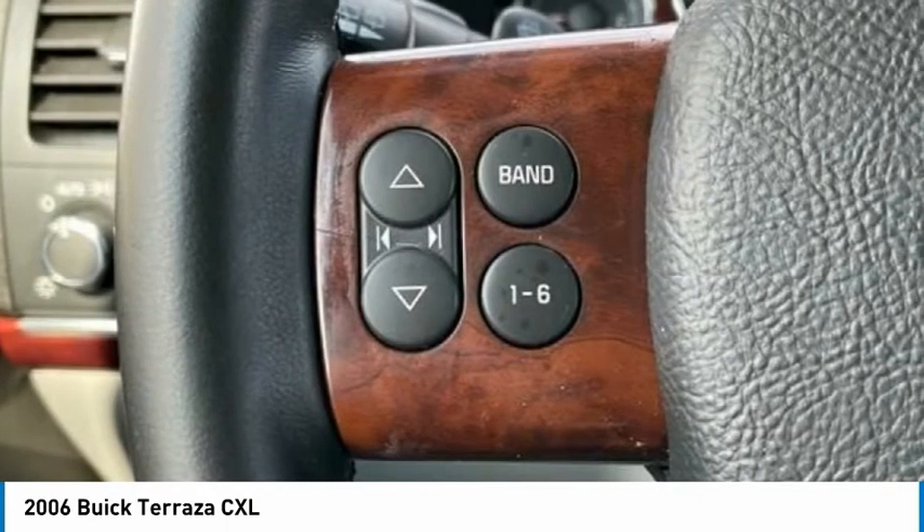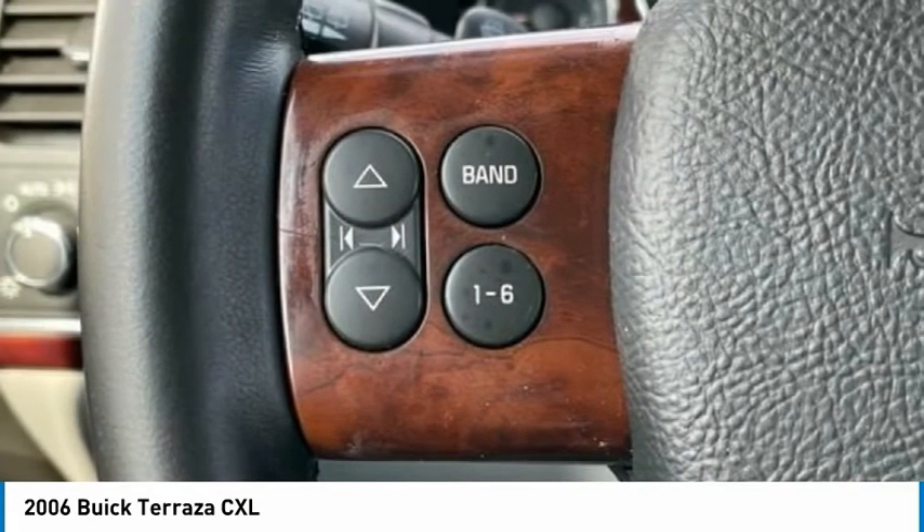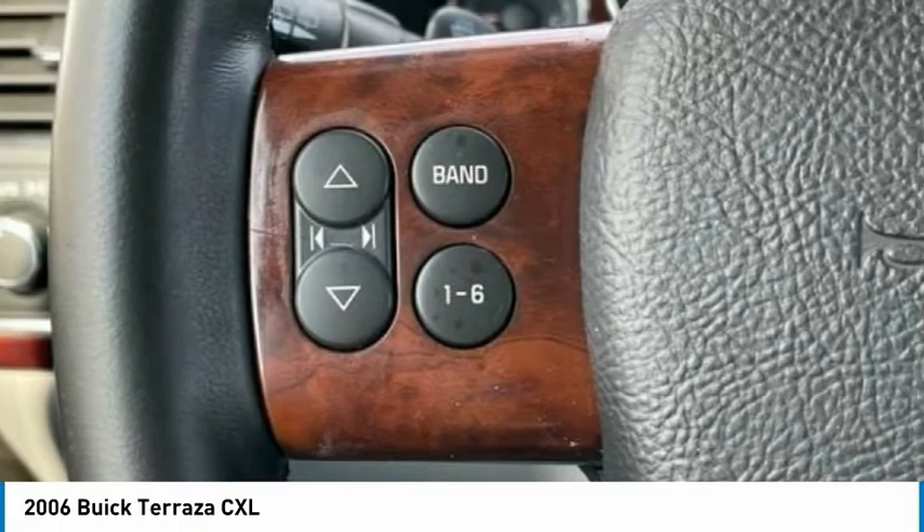4-Door Passenger Van, 3.5L SFI V6. Financing may be required — see dealer for details.